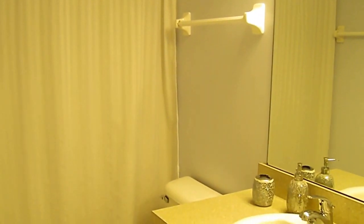When you first walk up there is a guest bath, done in a real pale neutral blue.